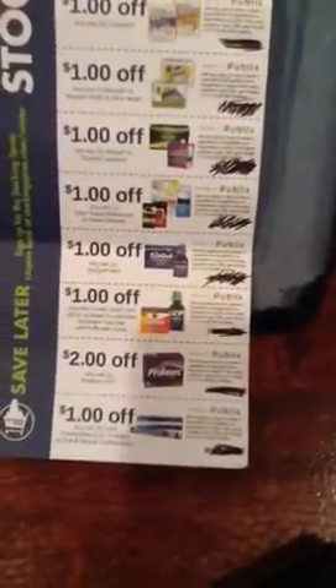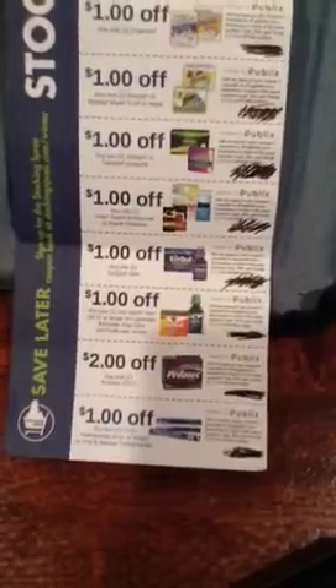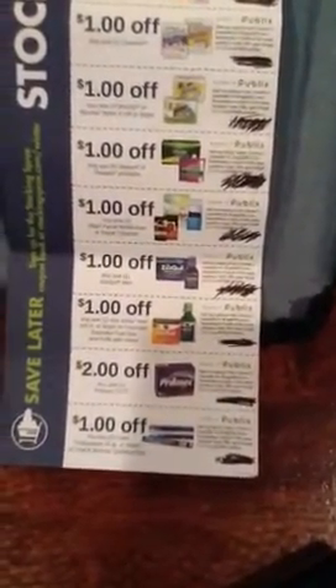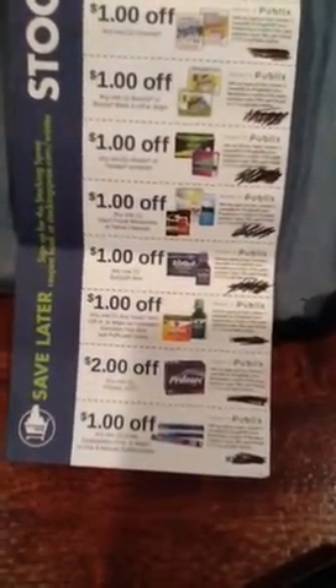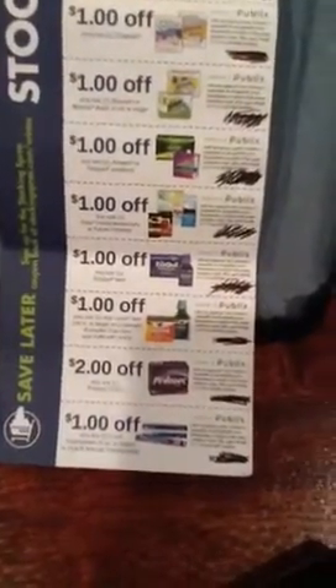A dollar off any one Olay facial moisturizer or facial cleanser. Remember, we also have the three dollars off of two — that will only be good for a few more days, so if you get your hands on it, you might be able to stack those two coupons for three, four, or five dollars off two of those facial washes.